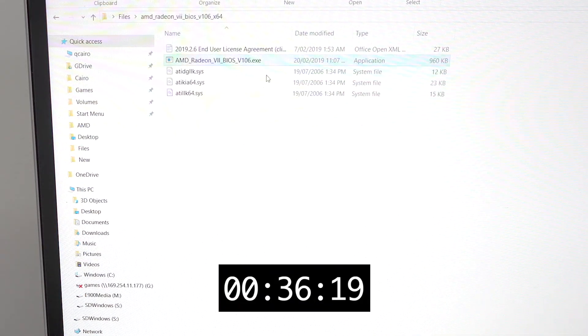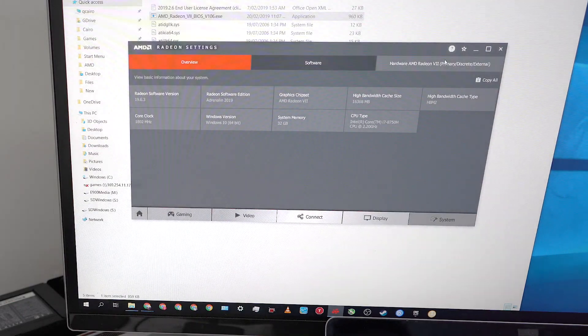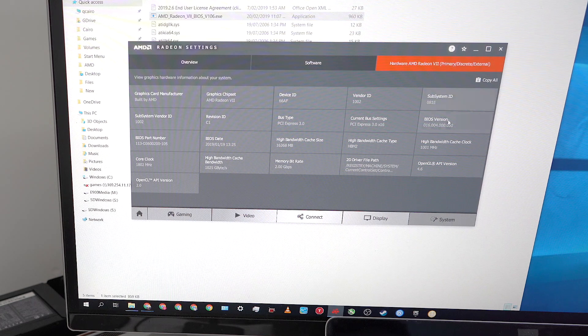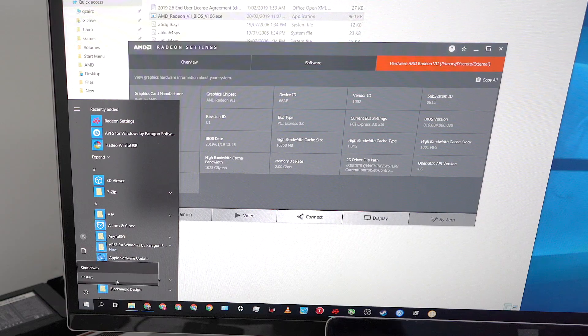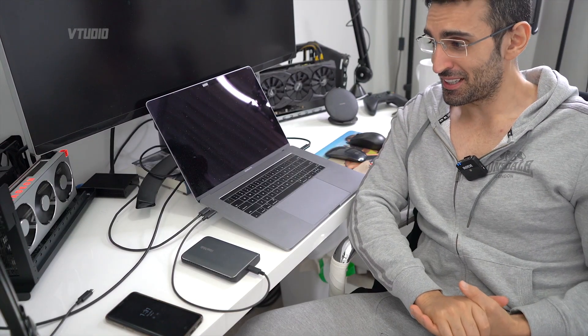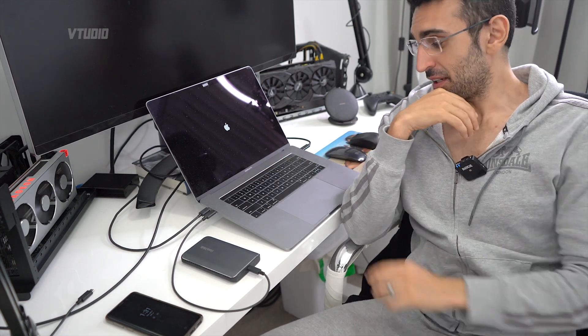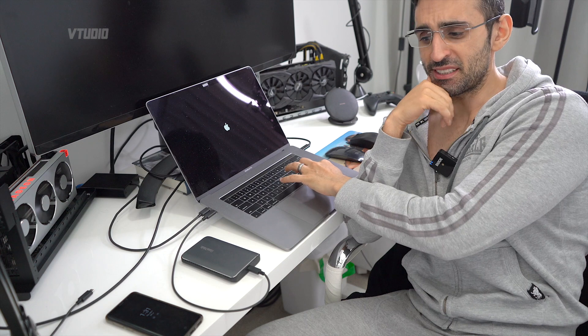I'm gonna go into Radeon settings, System and Hardware — that's still the old version of the BIOS, so I assume I have to restart my computer. Just installed the latest vBIOS for the Radeon 7. A bit scared because I'm doing it via eGPU. The good thing about this BIOS update is apparently it fixes a couple of issues.